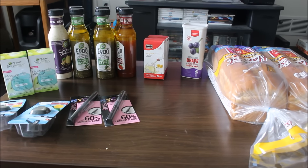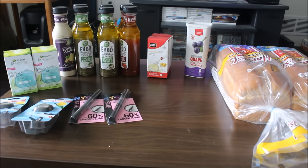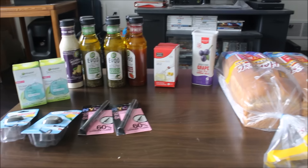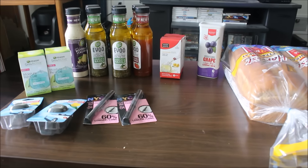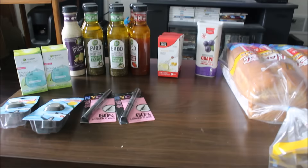Hello everyone, Tabitha here, bringing you guys a quad haul for the week of June 5th to June 11th, 2016. The total retail value of everything here is $55.11 and my out of pocket was $26.14. I had a $25 gift card, so the only thing I actually paid out of my own money was $1.14.